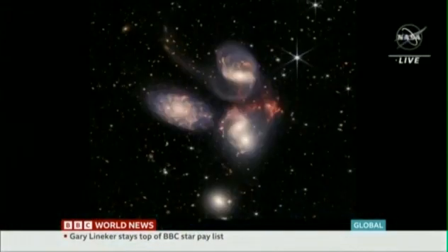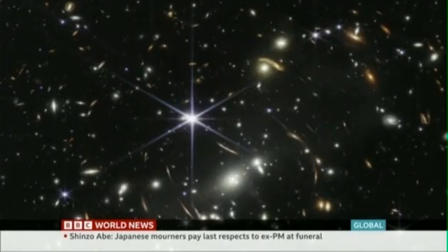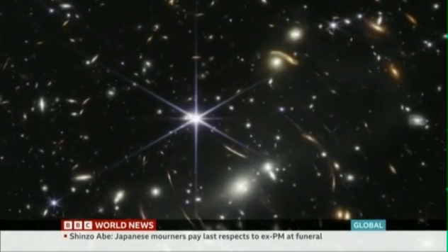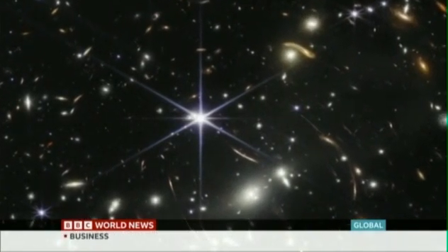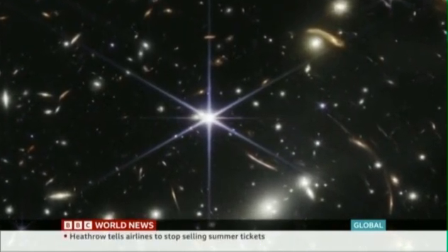NASA says it can be seen in those images. About 290 million light years away, there's Stephan's Quintet, located in the constellation Pegasus. This was the first picture released by NASA, which shows some galaxies that date back more than 13 billion years, close to the dawn of time.